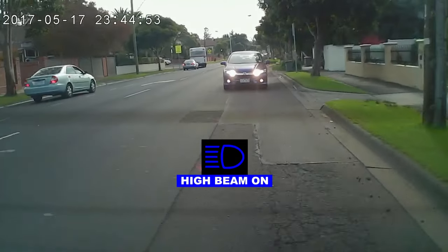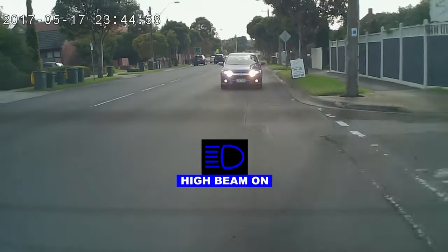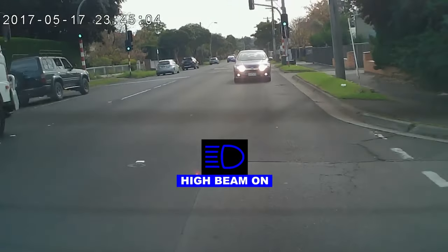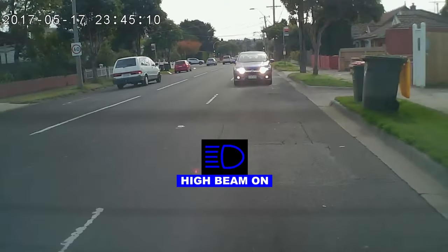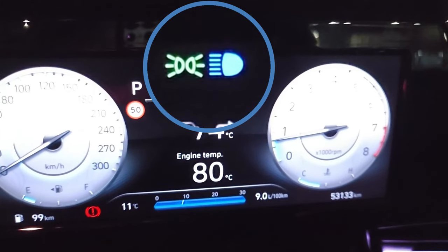One of the issues we see on our roads is people driving with their high beam headlights on illegally, like in this video. This is usually because to lock the high beam headlights on, we push our indicator lever forward. In most vehicles, the low beam headlights need to be on in order to actually lock the high beam headlights on.